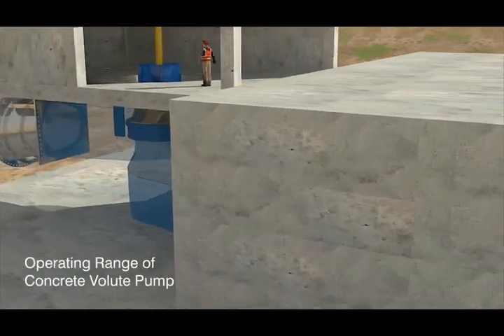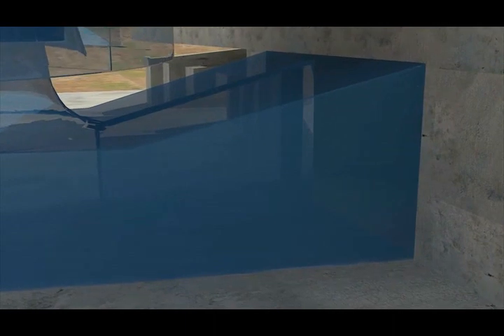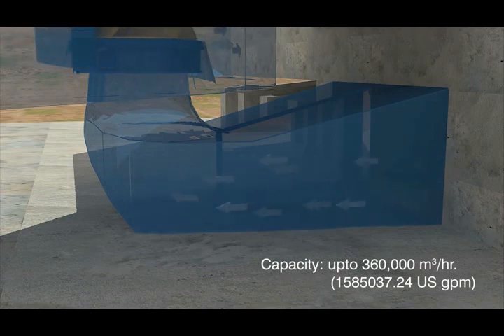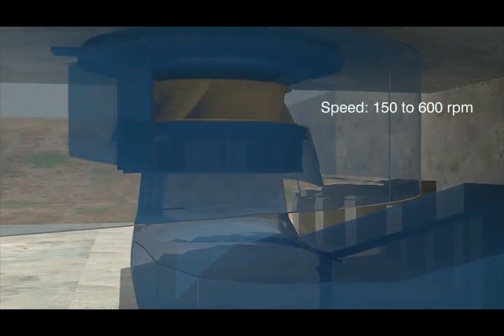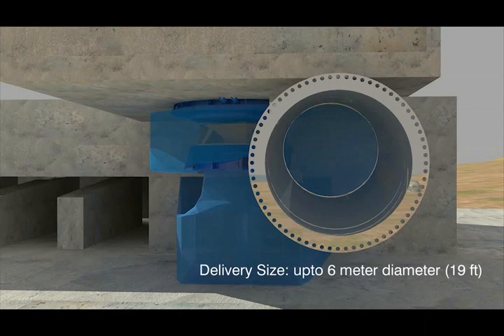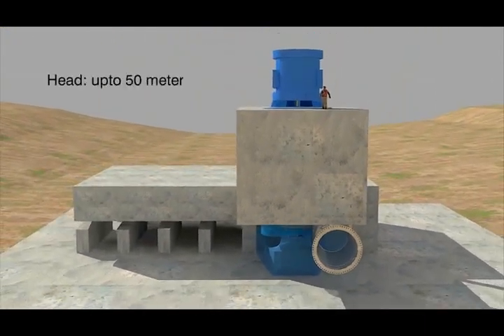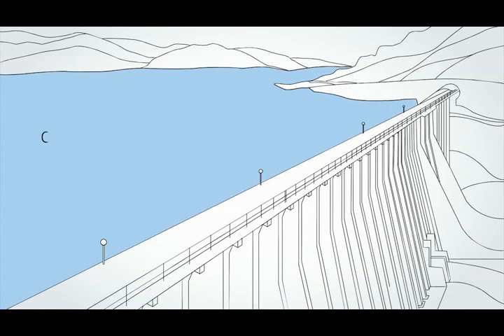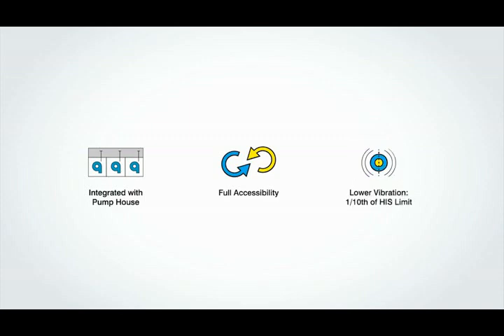The operating range of the concrete volute pump includes a capacity of up to 360,000 cubic meters per hour, speed of 150 to 600 RPM, delivery size up to 6 meter diameter, and head up to 50 meters. The concrete volute pump has a huge capacity of flow and is capable of handling a large volume of water. It is integrated with the pump house and has full accessibility. Vibration is very low — one tenth of the Hydraulic Institute Standard limit.